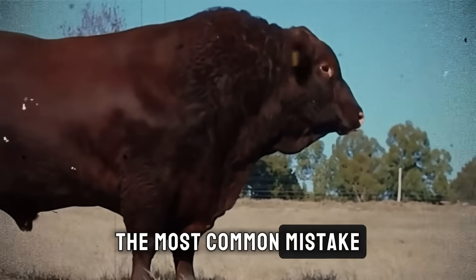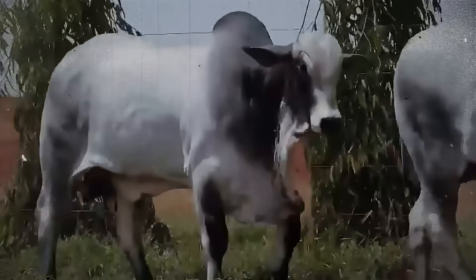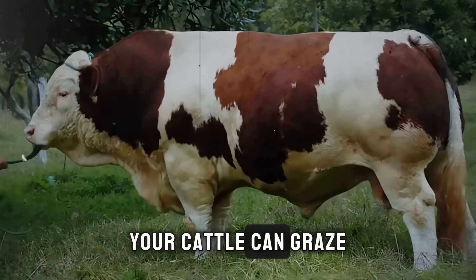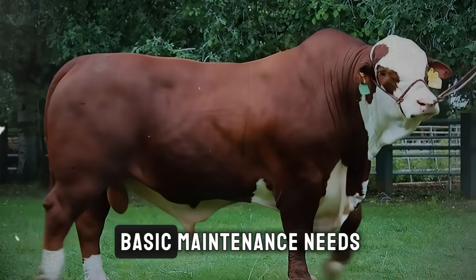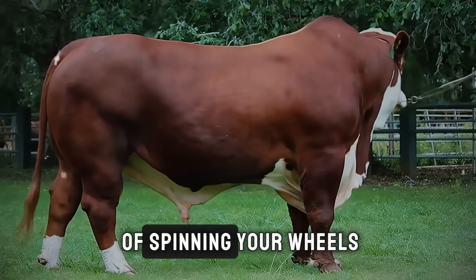The most common mistake, and the one that costs ranchers the most, is relying on native, unimproved pastures. These grasses might look green and lush, but they often have very low levels of protein and energy. Your cattle can graze on them for 12 hours straight and barely meet their basic maintenance needs, let alone gain significant weight. This is the definition of spinning your wheels.